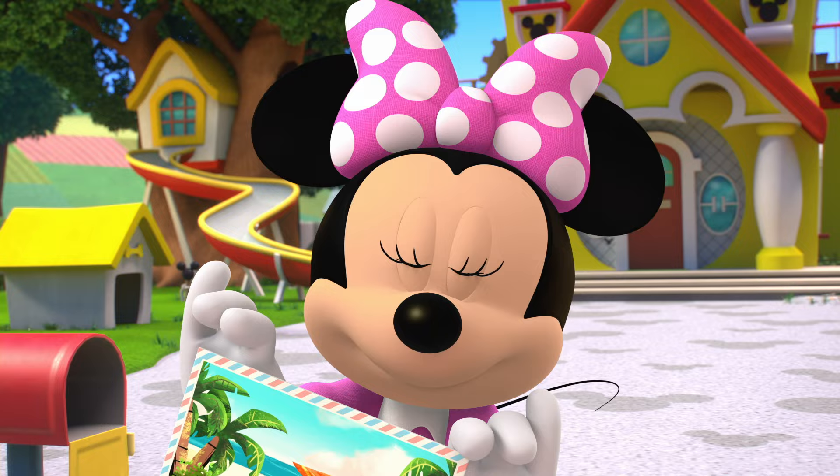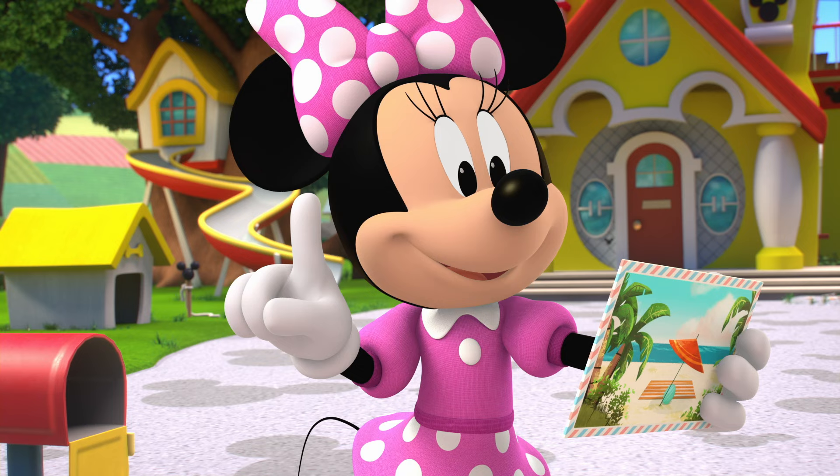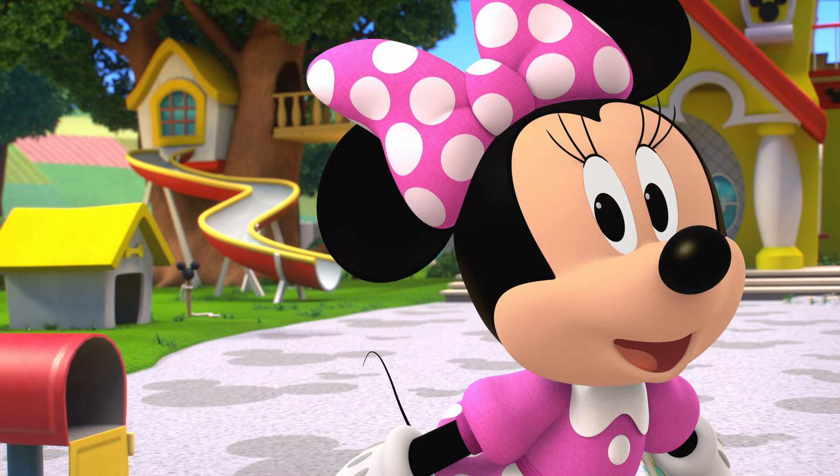Thanks for house-sitting for me while I'm away. There's a surprise for you in the house. Check every corner and behind every book. A surprise from Mickey? Would you help me look around Mickey's house and find the special surprise?